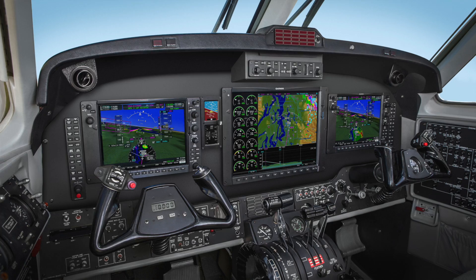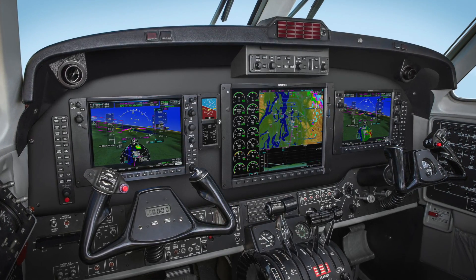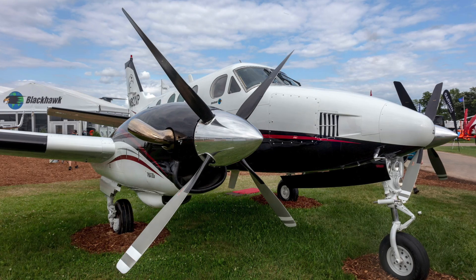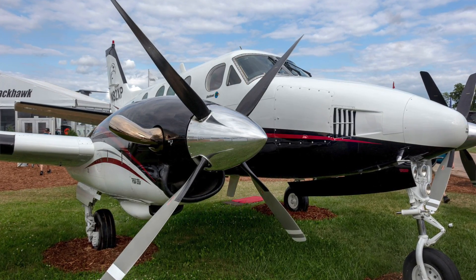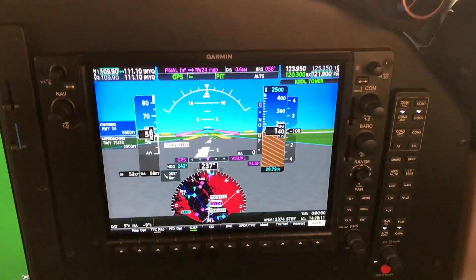I'd also be remiss if I didn't talk about what we're doing with other platforms. One of the most noteworthy ones is the King Air series. Over 10 years ago, we began an integrated flight deck retrofit for the King Air series, beginning with the 90, then the 200, 300, and 350. Now we've done over 600 G-1000 retrofits, and of those, 150 are now NXI — with about half of those customers choosing to upgrade from their existing G-1000 to the NXI platform.